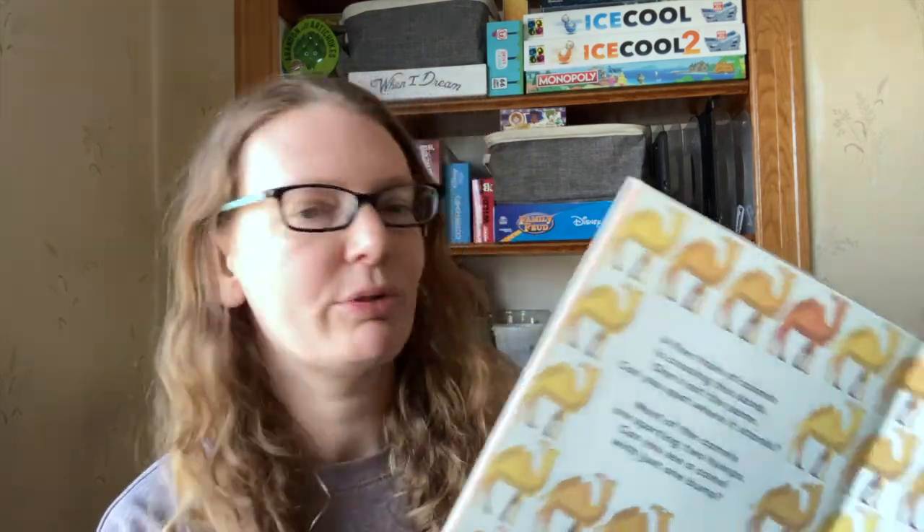This is The Odd One Out, a spotting book. It has almost like a little poem about the animals and you have to find which one's different. There's all different animals in there.